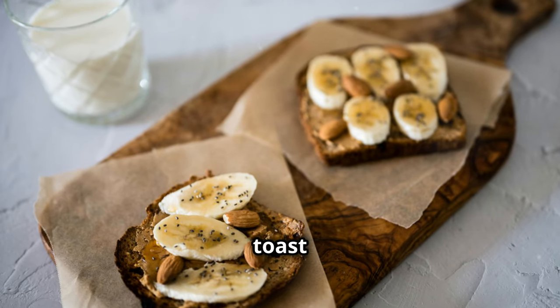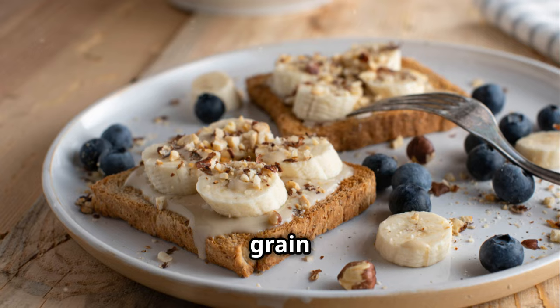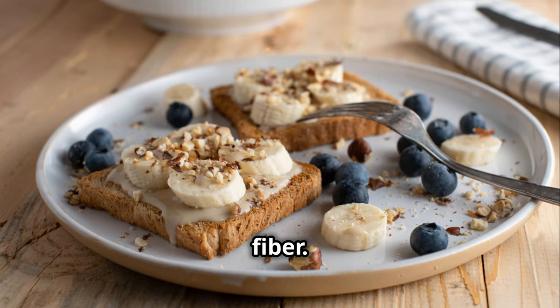Almond butter on whole grain toast is simple yet satisfying. Spread almond butter on whole grain toast and sprinkle with chia seeds. You'll get healthy fats, protein, and fiber.